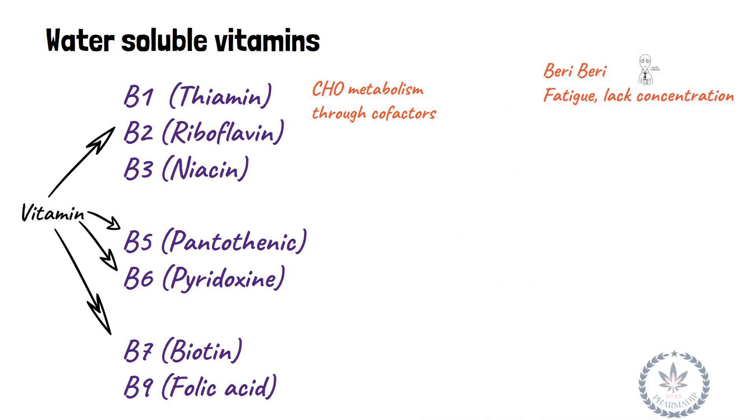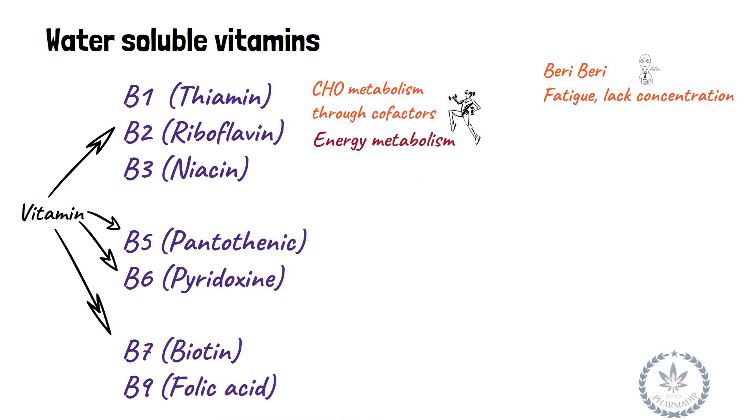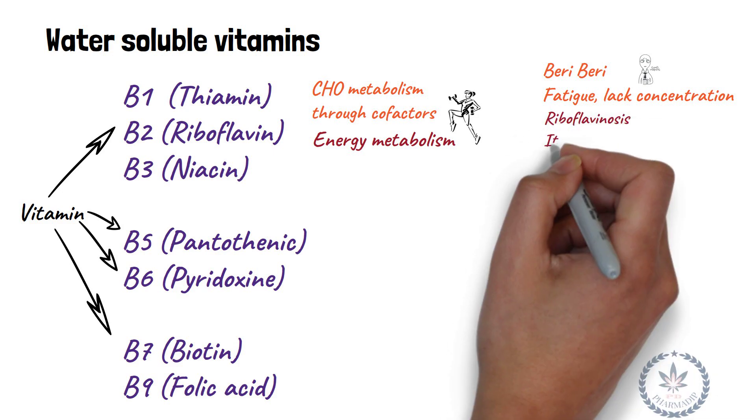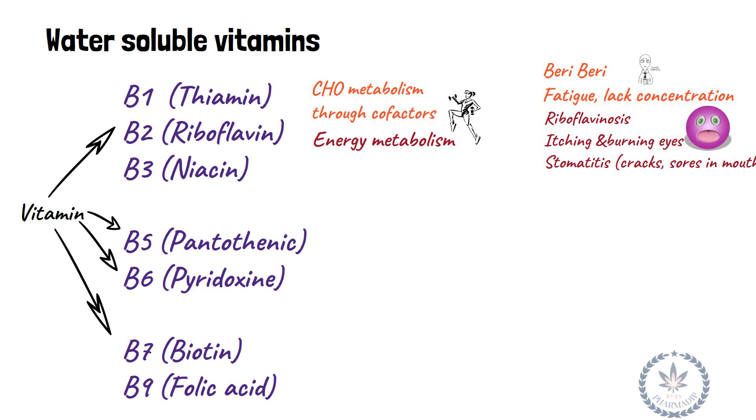Vitamin B2 (riboflavin) is essential for energy metabolism. Deficiency leads to riboflavinosis, itching and burning eyes, cracks and sores in the mouth and lips — that is, it results in stomatitis.